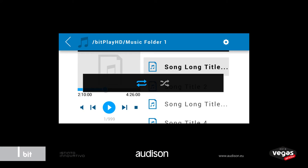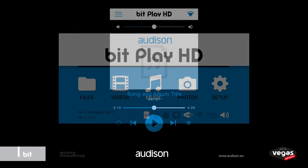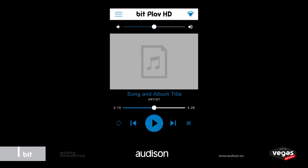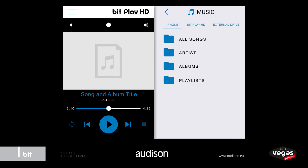A new screen rotation function makes the most of recently introduced features like creating playlists of your favorite songs, resume from the same listening point where you had switched off your BitPlay, gapless playback, random and shuffled song selection, and much more.